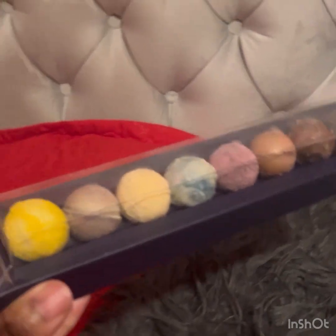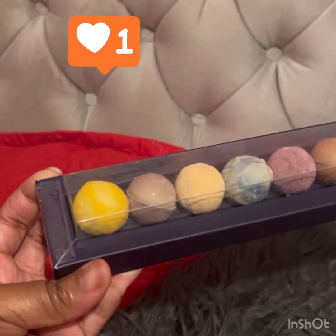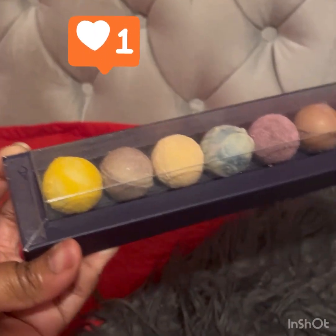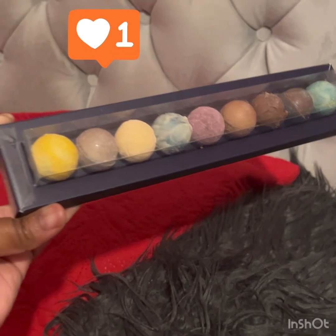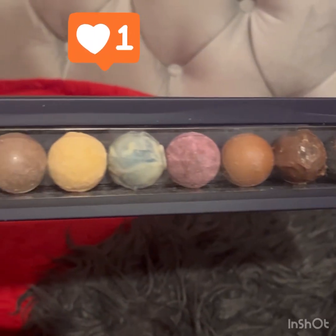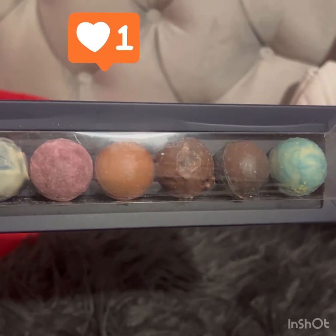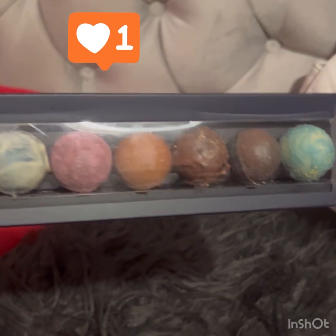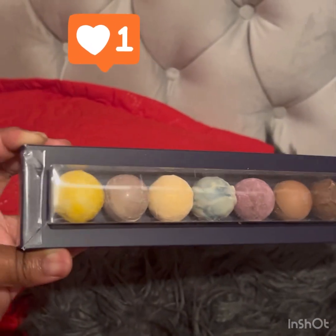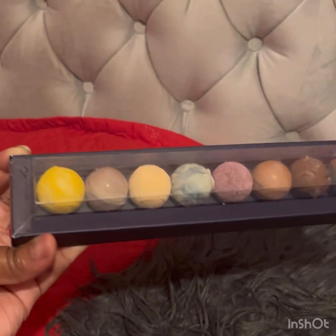How amazing is this? I don't even want to eat this — I want it to be like a monument in my house. I want to leave it on display because it's just so pretty and properly constructed. I wonder what they taste like — I'm going to have a bite and see.